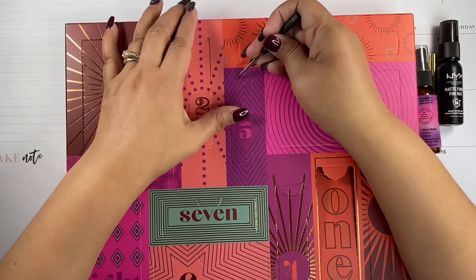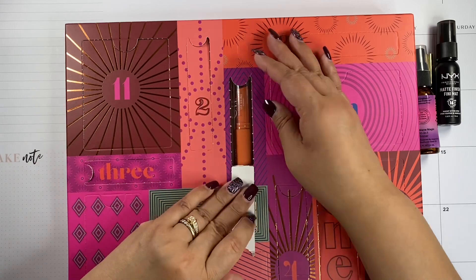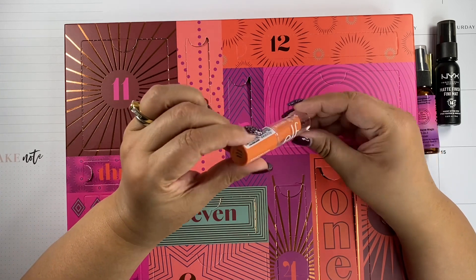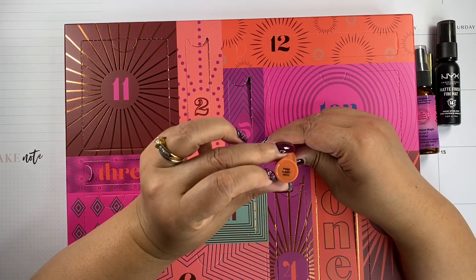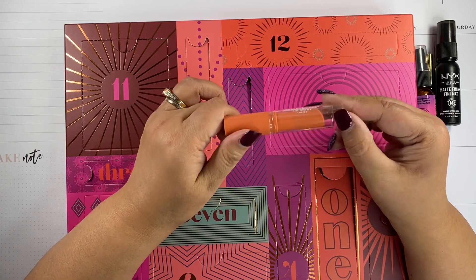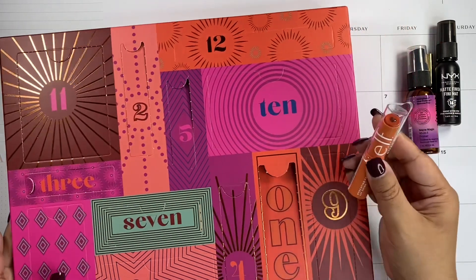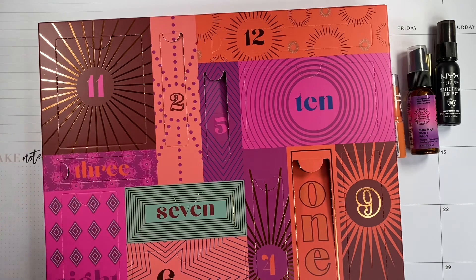Number five is another little one. There's a full size elf lip shine. What color is this? It's that orange color — cherry, I think. I don't know if I should open this or not — I don't want to waste it if I'm not going to use it. These are good lip shines, but this color in particular I don't know if it's going to match me. There are three different color options, so you just get whatever you get.